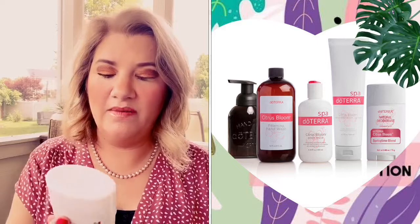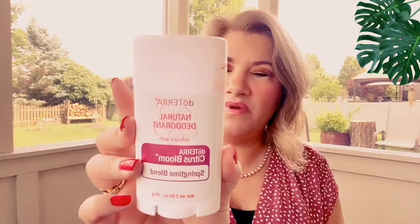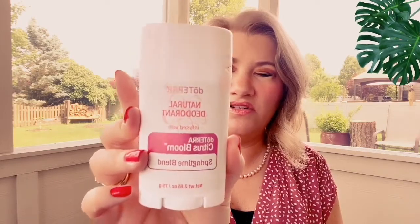I ordered two sets of the Citrus Bloom collection so I have two of everything. I got the Citrus Bloom springtime blend natural deodorant — so excited to try this. It is a safe, non-toxic formula: aluminum free, paraben free, and has no artificial fragrance. Got two of those. You can order two sets of the Citrus Bloom collection right now, so that's what I did.